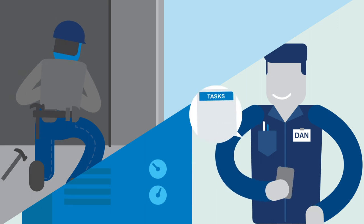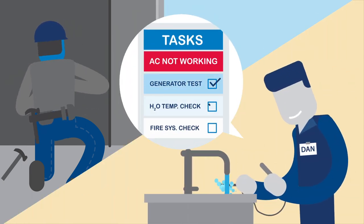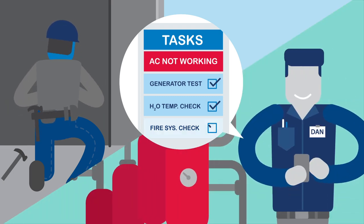And while our technicians are working, your maintenance staff will be free to complete all their important work orders, to-do list items, and life safety tasks.